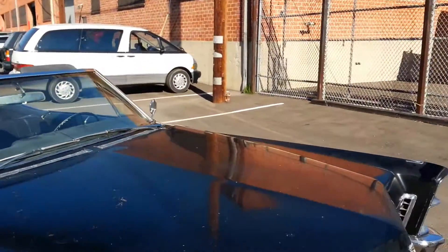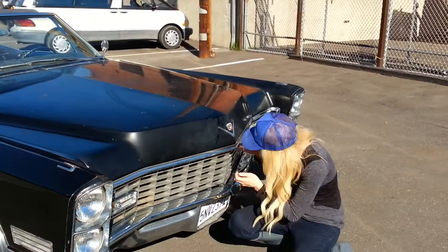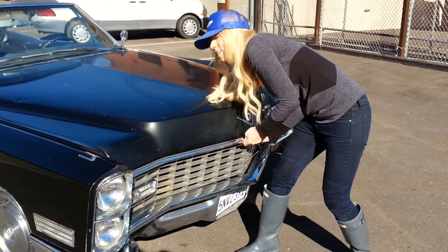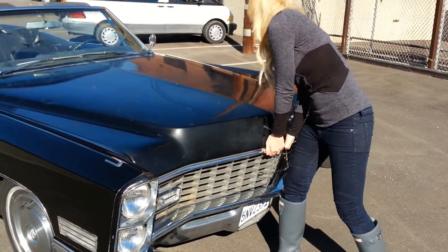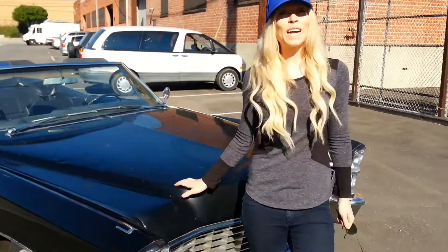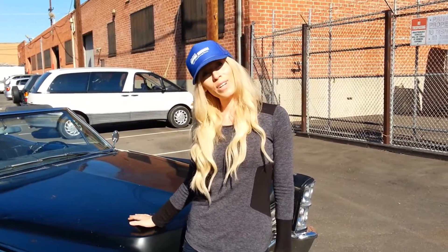So here is the engine. Let's check this out. It's a big car. Let's just look at the exterior — it's a 1967 Cadillac Coupe de Ville. Awesome car from Southern California. Thanks.